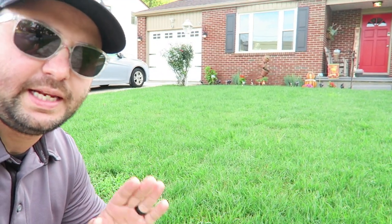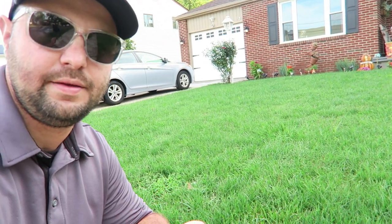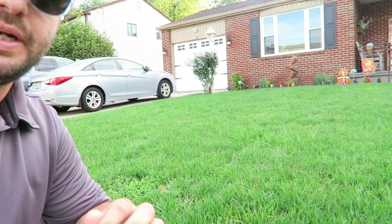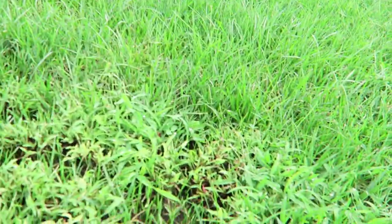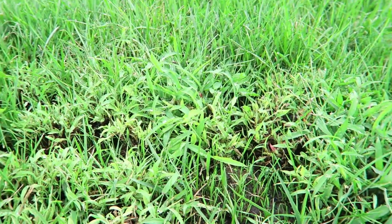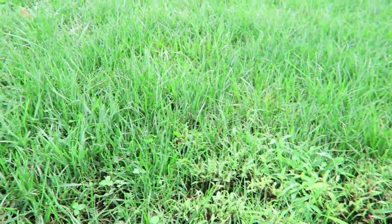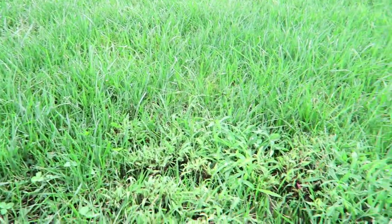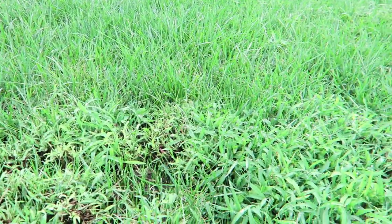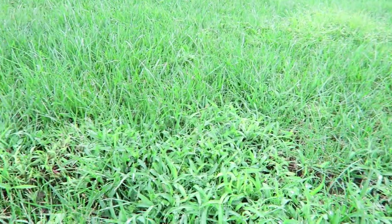Just to show you guys, it is coming in well. It is coming in a little bit thinner than I would have liked, but it is coming in pretty well. As you can see, you can see some baby germination through here through the existing grass. So it is coming in, but it is coming in fairly thin in some areas. On probably day 15, like I did at my house, we will probably be throwing down another dose of starter fertilizer.